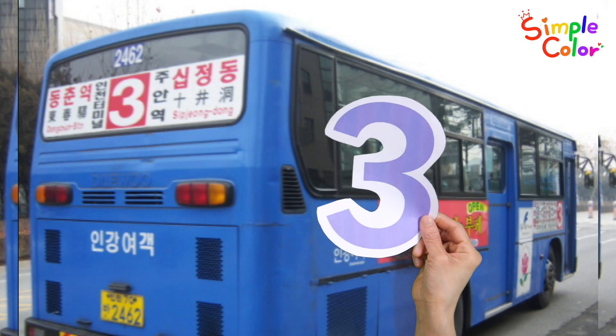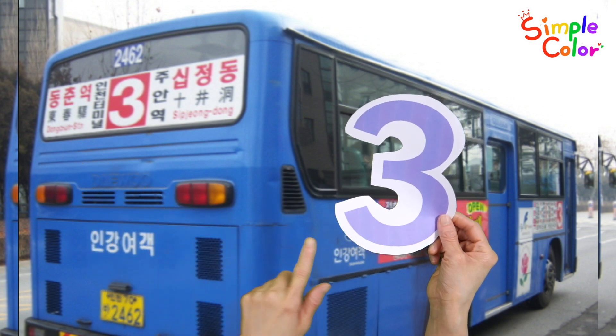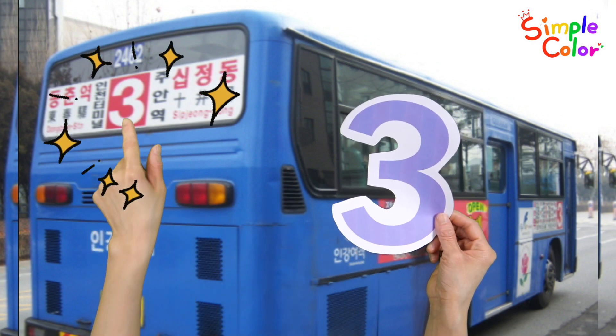It's the number three. Let's find the number three in the bus picture. Found it!